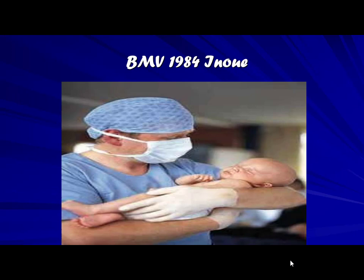The birth of the balloon mitral valvotomy was ironically in the hands of a surgeon — Dr. Kenji Inoue from Japan. He was a surgeon who discovered that during a closed commissurotomy, instead of using his tube dilator, just going in with his balloon gave good results. The next step was to shift to the transcutaneous approach, and he did it.